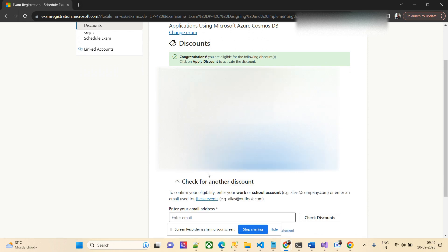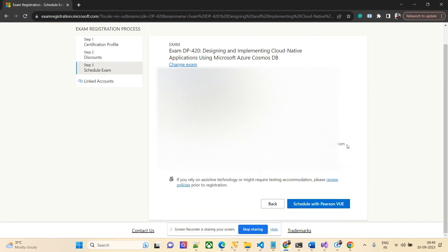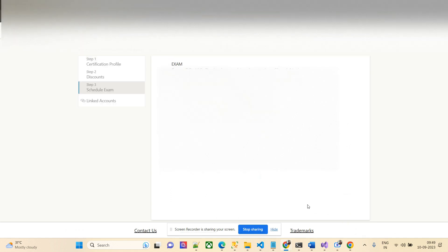I have two discount vouchers: one at 50% from my present employer, and one from Microsoft Build attendance. I'll apply the Microsoft Build one, which expires on the 28th of this month. You can see it's 100% off, so I don't need to pay anything. I'll click next — it's showing 100% discount — and I'll go to Pearson VUE.